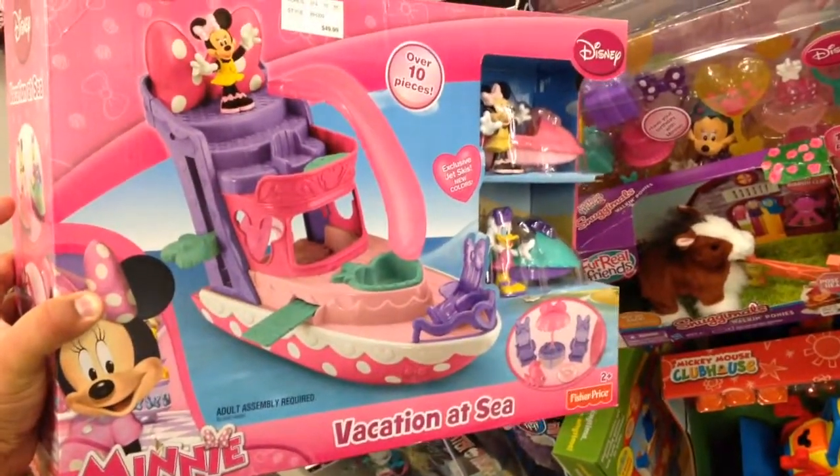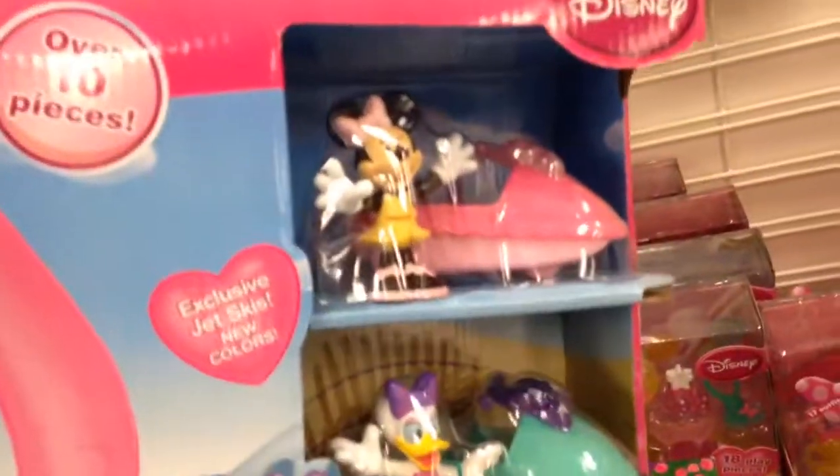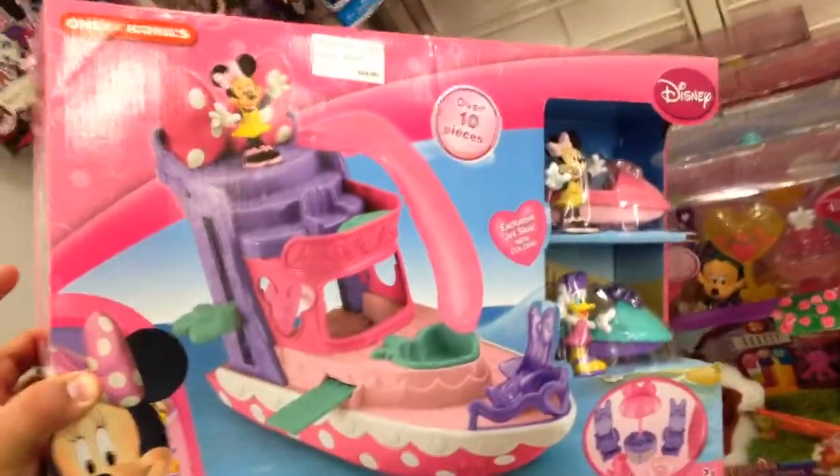This is Minnie Mouse's Vacation at Sea. It's a cruise ship with a slide. It comes with Daisy and Minnie and their Sea-Doos. That's awesome. Let's flip it over and check it out.